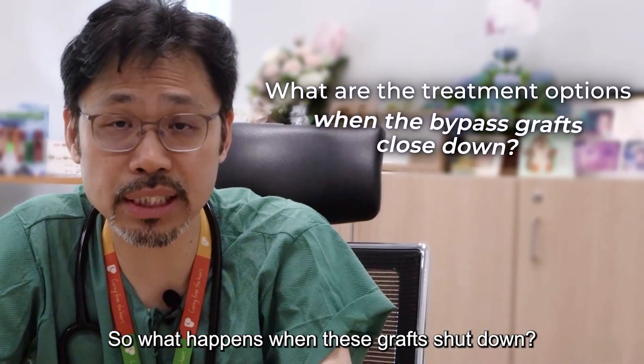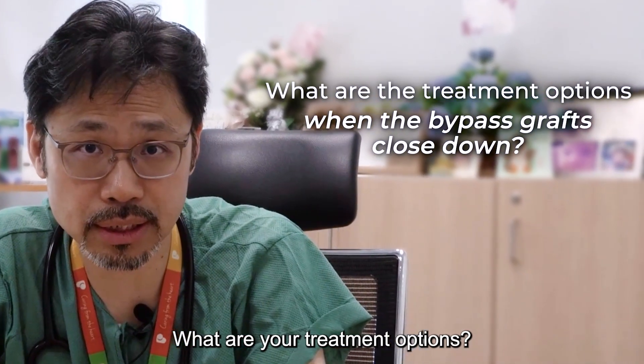So, what happens when these grafts shut down? What are your treatment options? I'll tell you more in the next segment. Thank you.